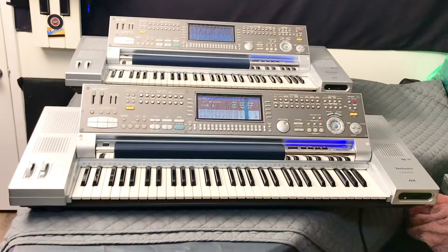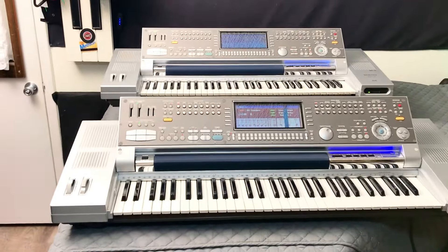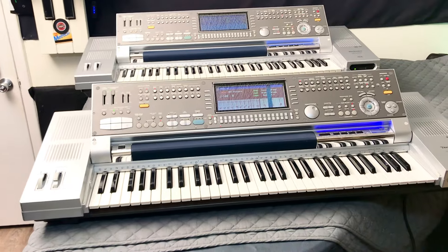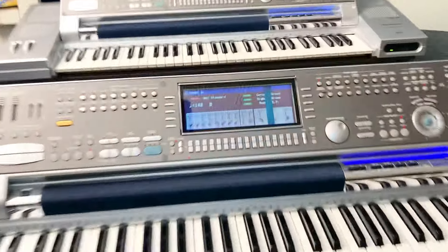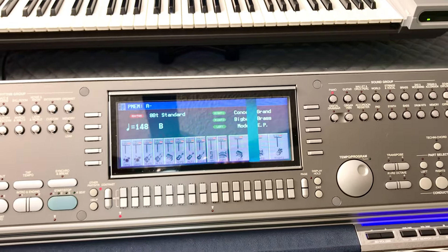Right now I'm just testing it. This is the longest that I ever had it on. I have to figure out that problem, and I just got to replace the screen. And that's it.